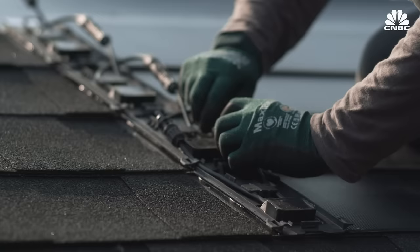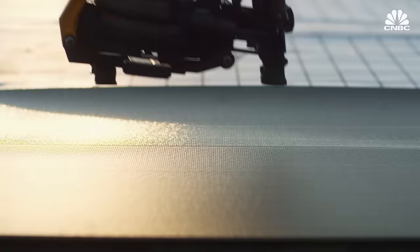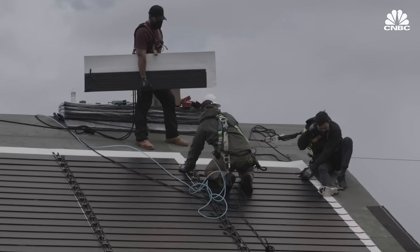The design isn't as slick as Tesla's — it's clear where the solar shingles end and the regular roof begins. But it's the first product of its kind that can be nailed on just like a regular shingle, which GAF Energy says will make it far more accessible. A Tesla roof can take weeks, literally weeks, to install. This is a product that goes up in a day by a roofing crew using the same tools a roofing crew is used to using.